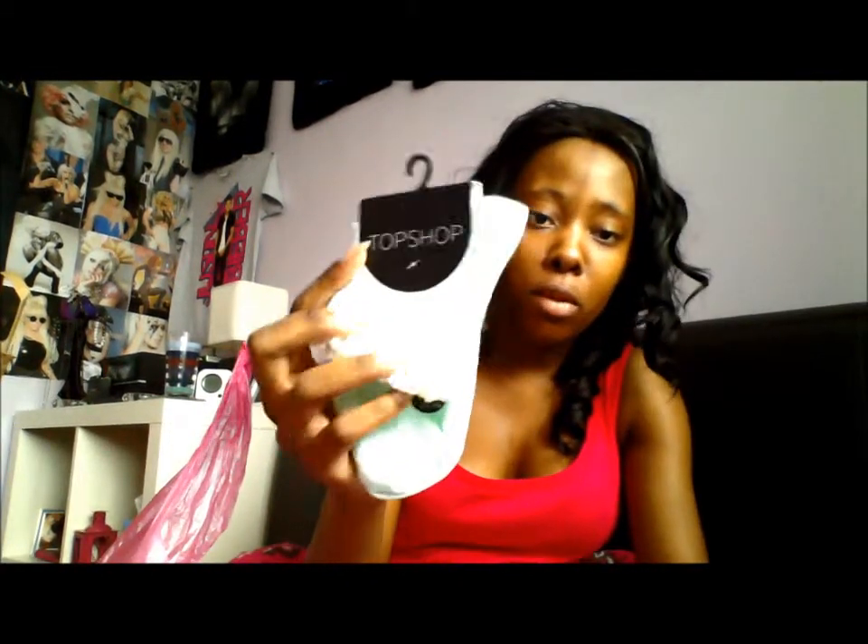Now for some random bits — I got myself some mint frilly socks. I've seen a lot of beauty gurus talking about frilly socks from Topshop and how cheap they are — three for £8. I was going to go for purple but then thought, no, go for mint because it's different and really popular right now. I only got one pair and they were £3.50. I just love them and can't wait to wear them.